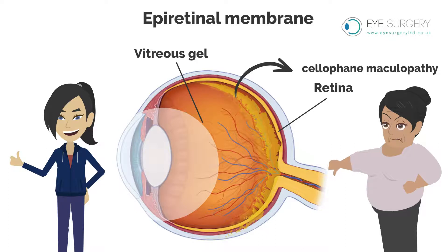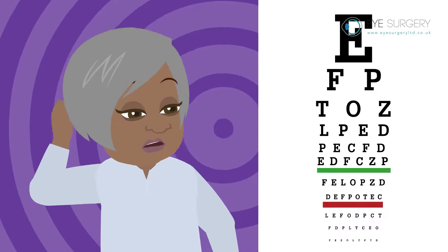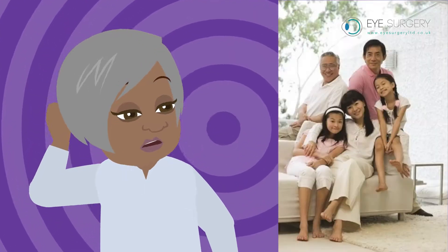This membrane may never trouble you. However, in some people, the membrane thickens and contracts, causing the vision to become increasingly blurred and distorted.